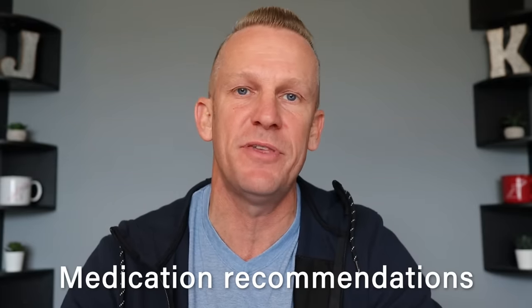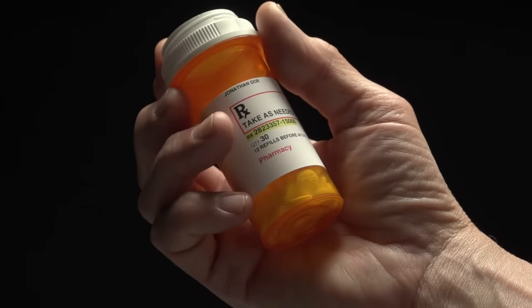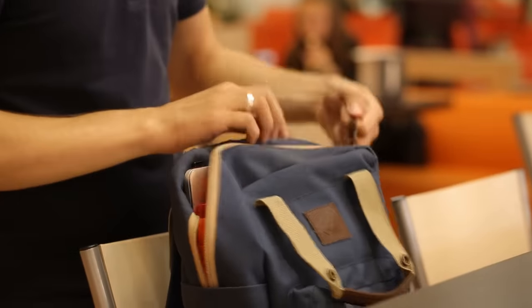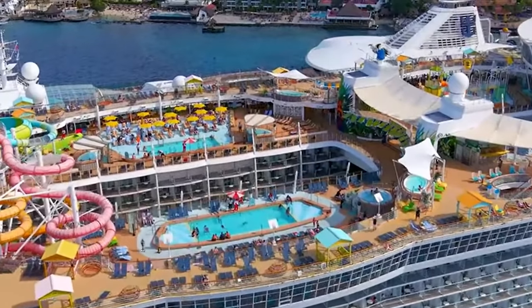Number three: Royal Caribbean does have some things they advise regarding medications. First, they advise that any prescriptions you have remain in the original labeled containers. Second, they recommend that you bring at least three extra days of medications. That way, in case there is any unexpected change to the itinerary, you'll be taken care of for at least those few days.